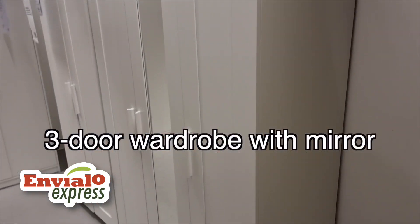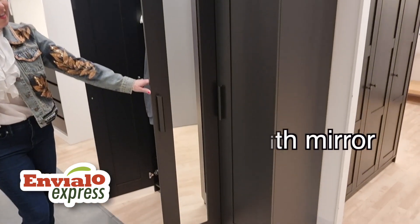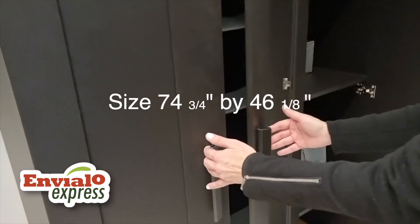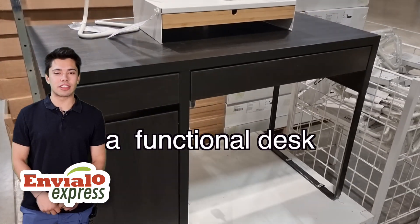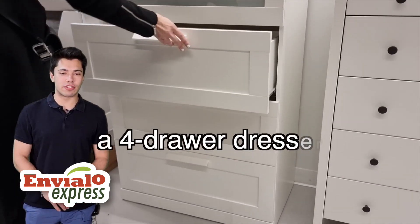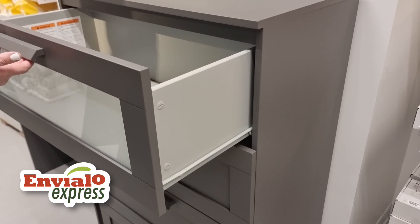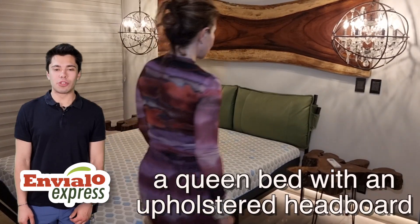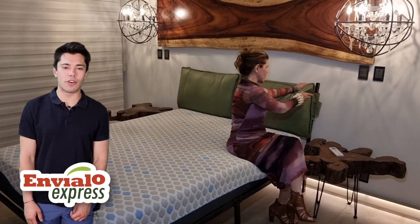A three-door wardrobe with mirrors, so you can avoid any arguments with carpenters in Mexico. A functional desk that's perfect for working or studying. A four-drawer dresser with frosted glass.